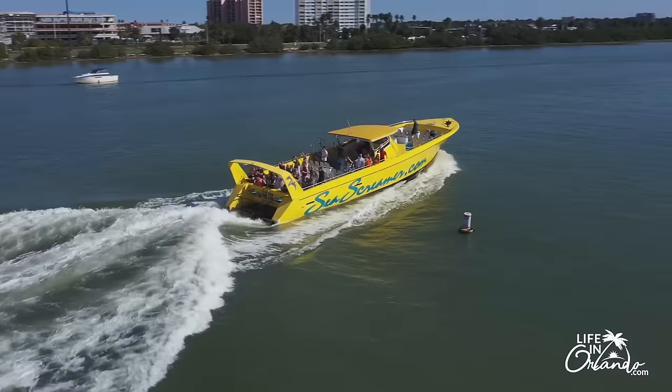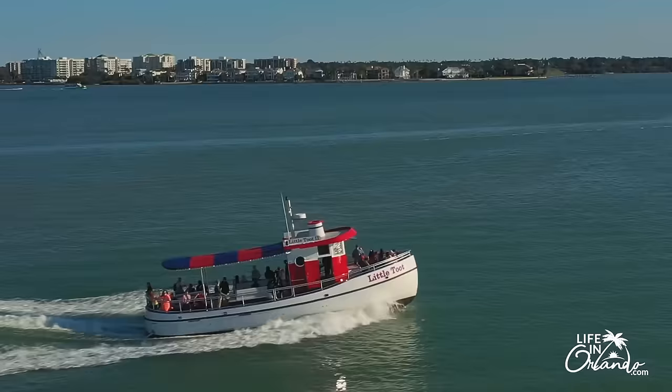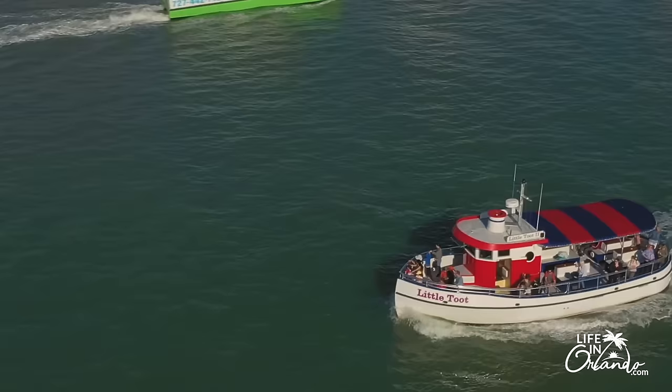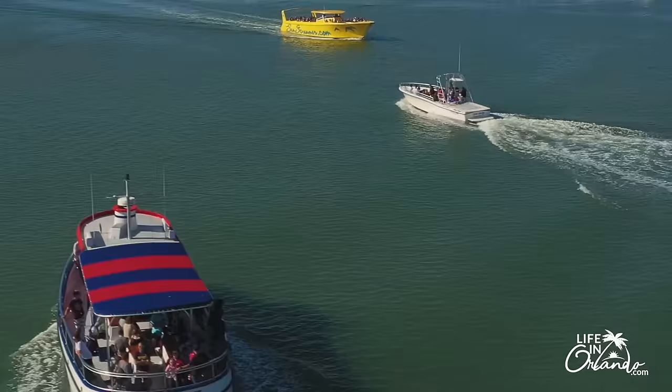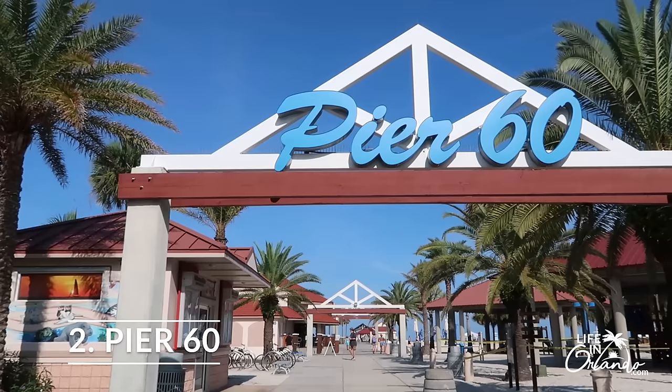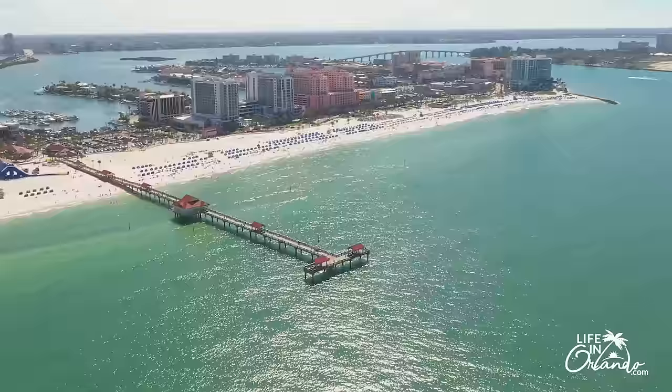For thrill seekers, there is the Sea Screamer boat. There are so many different options to choose from, but the bottom line is: get out on the water. Whether you're going during the day to see the dolphins or at night to see a sunset, this is a must-do while you are at Clearwater Beach.